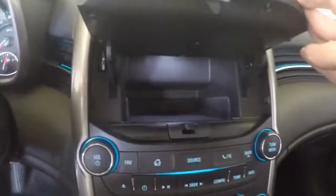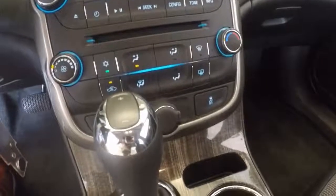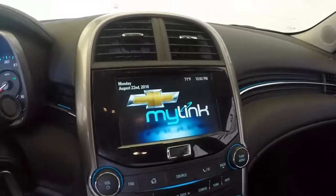Got the MyLink system, with hideaway storage behind the screen. The climate control is here, and this car also has a reverse backup camera.